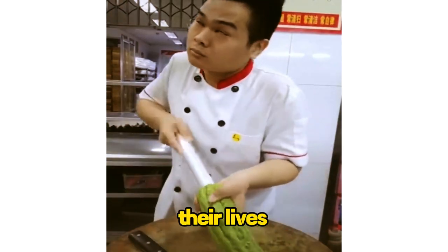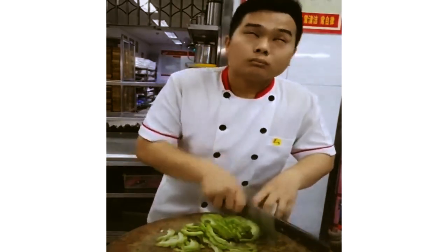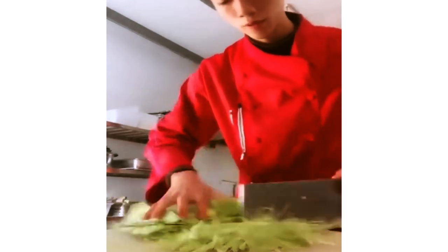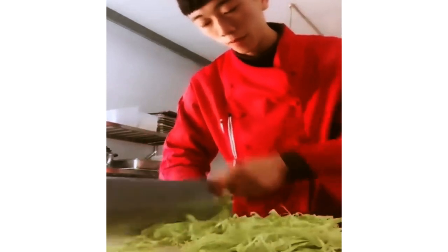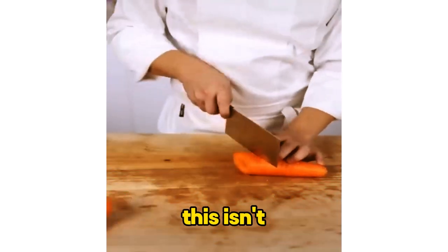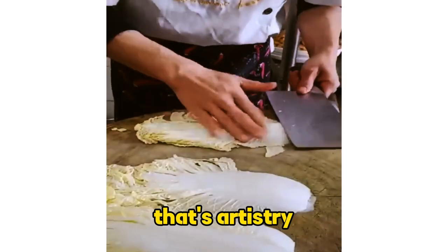They're moving so fast, the vegetables are probably scared for their lives. The way that chef handles the knife, it's like the blade is an extension of their hand. Every slice is perfectly even — this chef's precision is on another level. You can tell this isn't their first rodeo; that knife is gliding like it's been trained for years. This chef's knife skills are so sharp, they could probably carve a sculpture out of thin air. That's not just cutting, that's artistry.